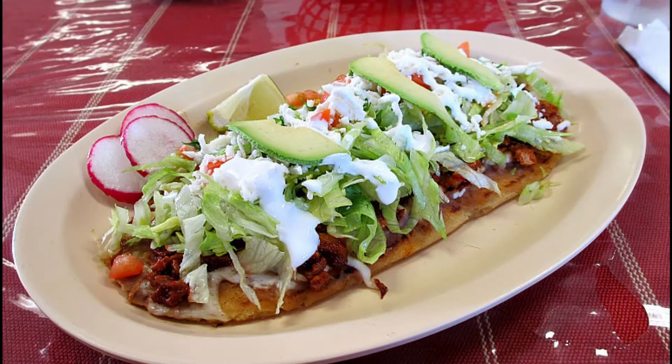The fried masa base is often topped with a red or green salsa, potato, onion, cilantro, and different proteins, and then queso is used for the finishing. I hope you learned a little bit of history of huaraches, and now let's start.